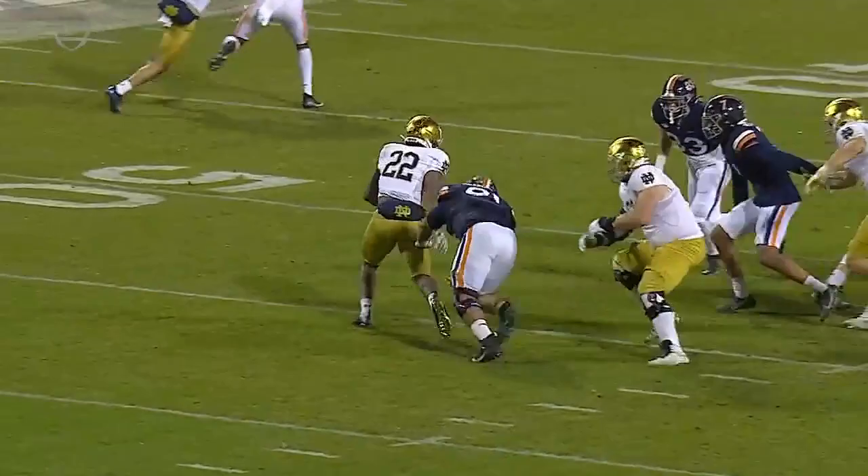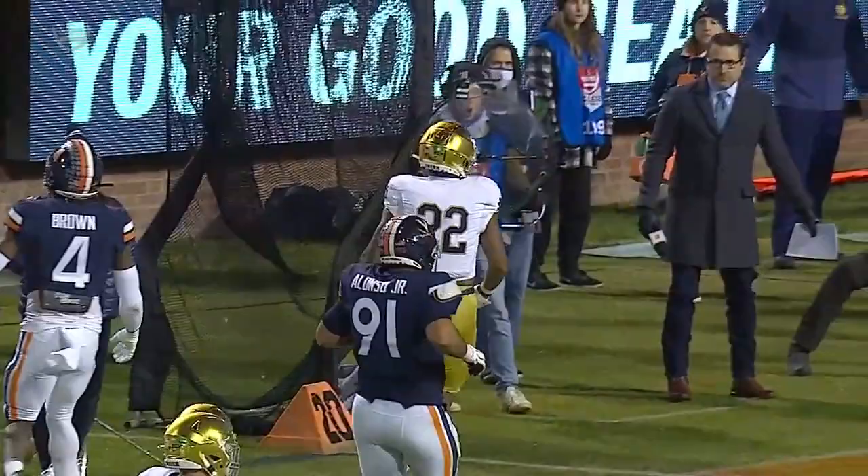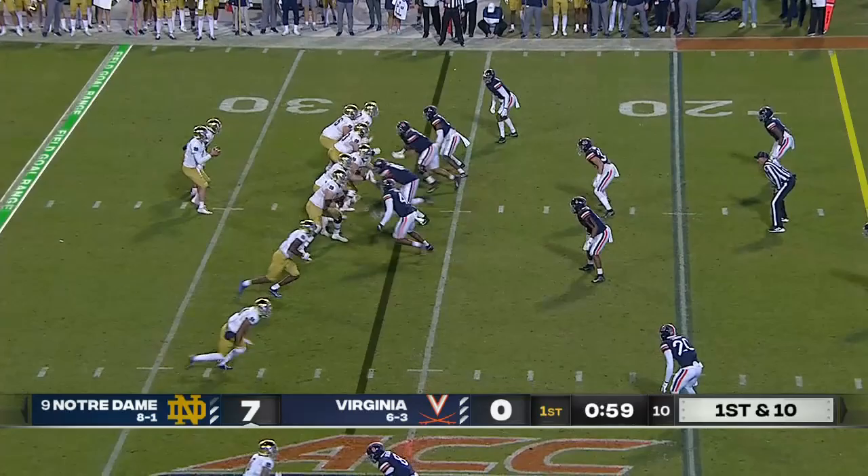Mandy Alonzo gets penetration right now, almost gets a tackle for loss. A sidestep by Diggs — and how about the athleticism to go up and over? First down at the Virginia 26, in Cavalier territory for the third time here in the opening quarter.